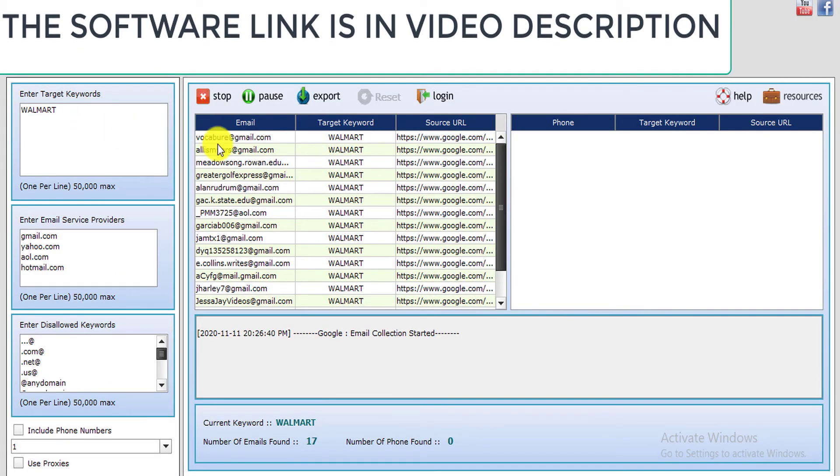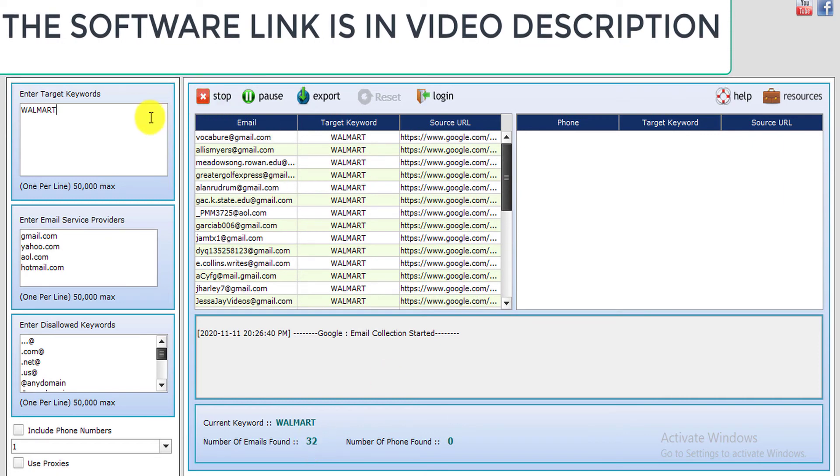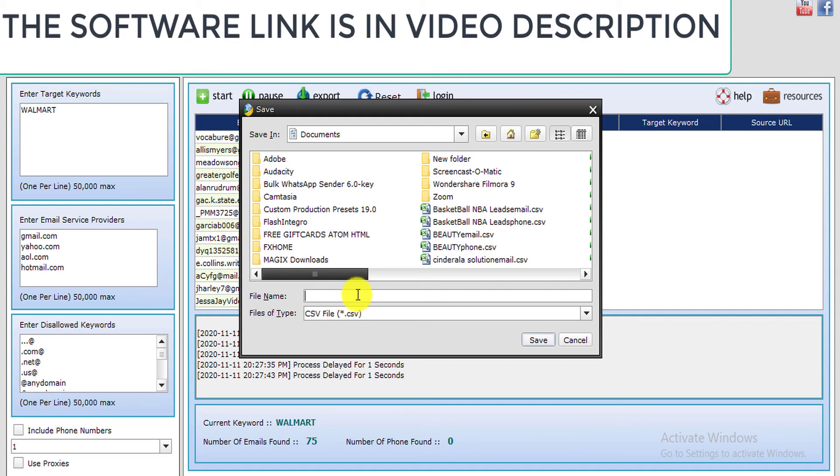Just one keyword has given us quite a few emails already. You can do the same method I used the first time — with this method you can really get a lot of emails to market to. You can use this for your 2020 and 2021 marketing business and beyond. As you can see, only the 'Walmart gift card' keyword has gotten about 65 emails in less than one minute. If you love this, go ahead and get it — the link is in the video description.